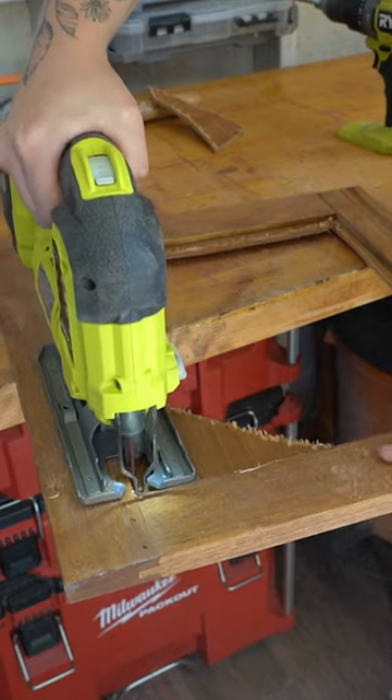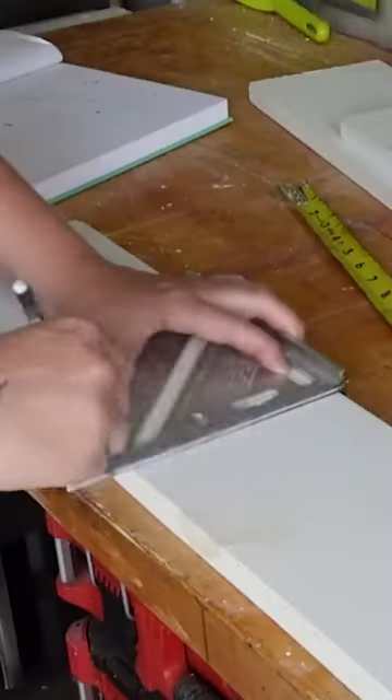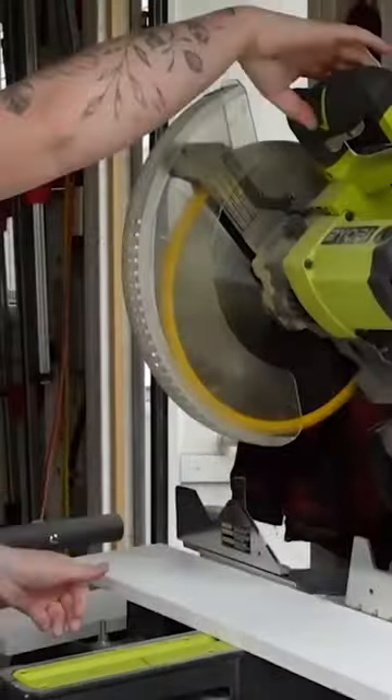Some big changes were being made to this cabinet — for instance, we were taking out the middle of the cabinet doors, and I was also painting it in a nice rich black. This is Athenian Black by Annie Sloan. Absolutely obsessed with it.